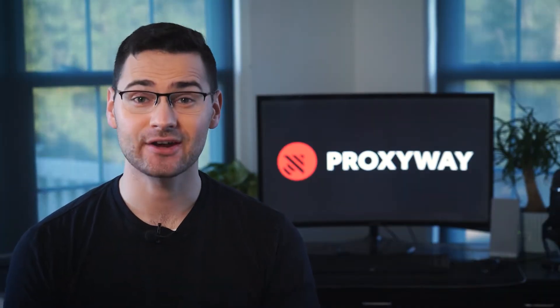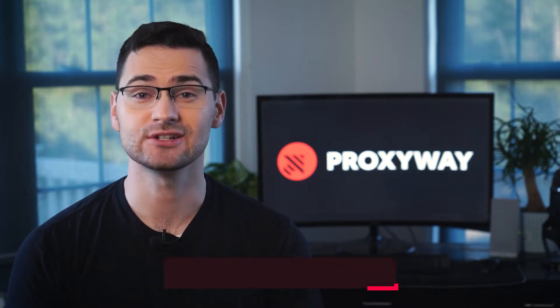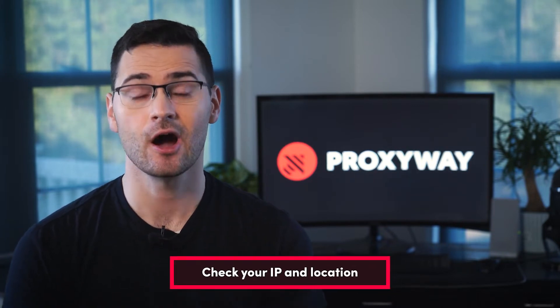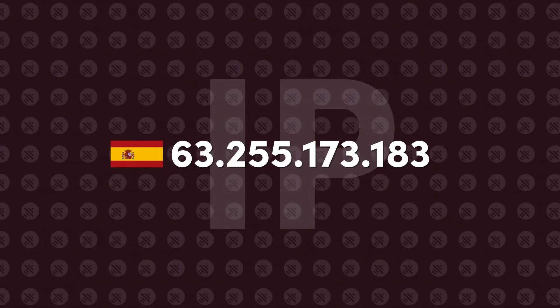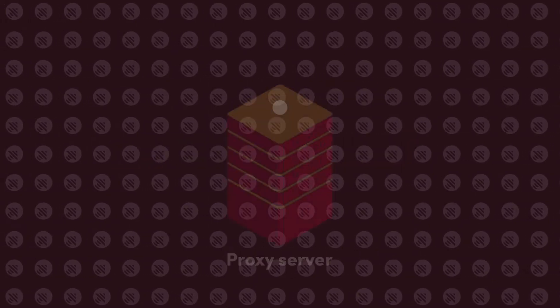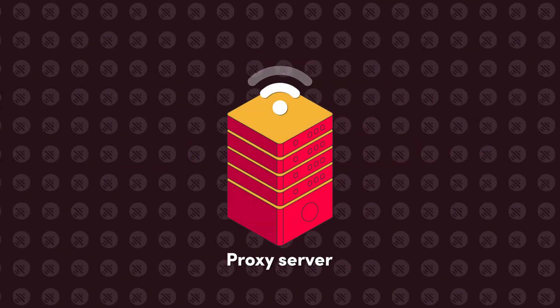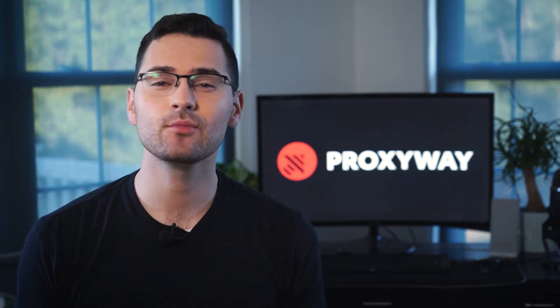First, let's see what matters when choosing quality proxies. Start by checking if the proxy changes your IP and location. Although that's a bare minimum, that's the whole point of using proxies, right? When IP address and location differ from your device's original parameters, requests successfully go through a proxy server. So you see that an IP changed, but it doesn't guarantee top-quality proxies — there's more to it.